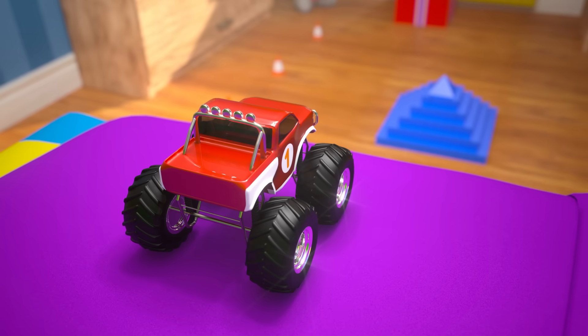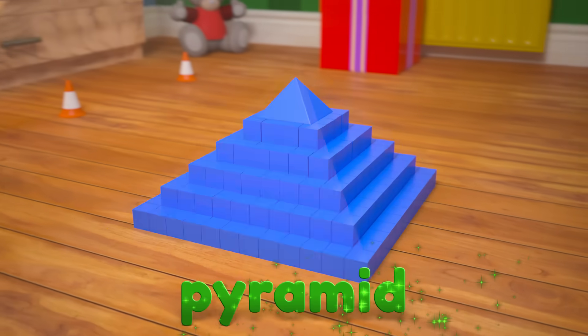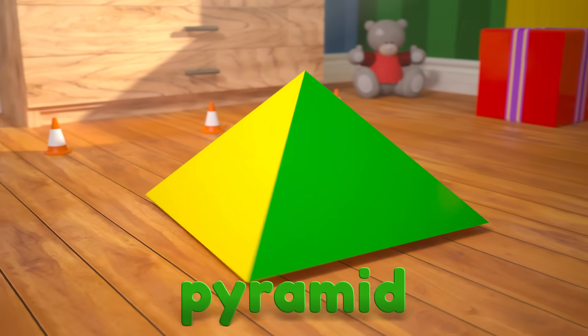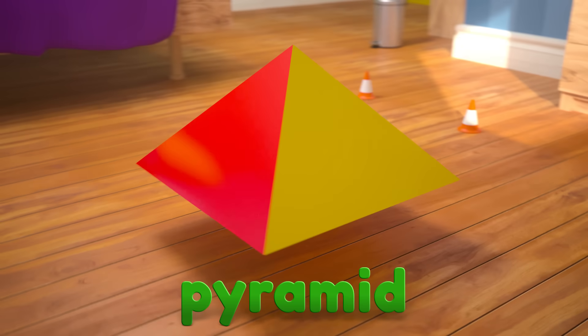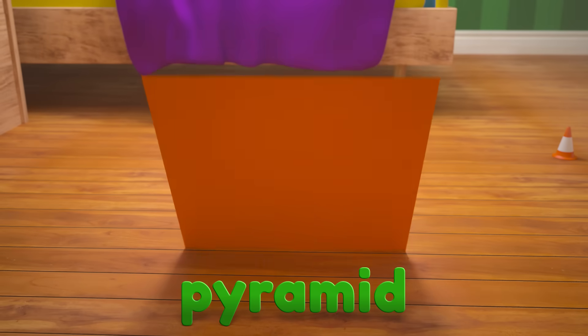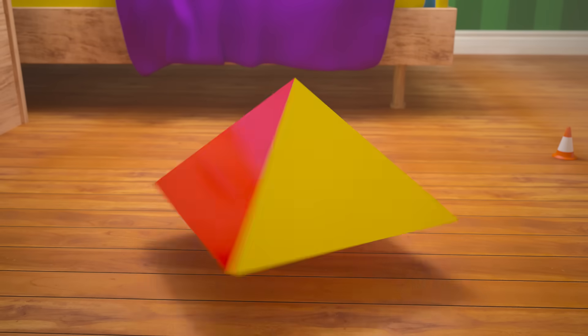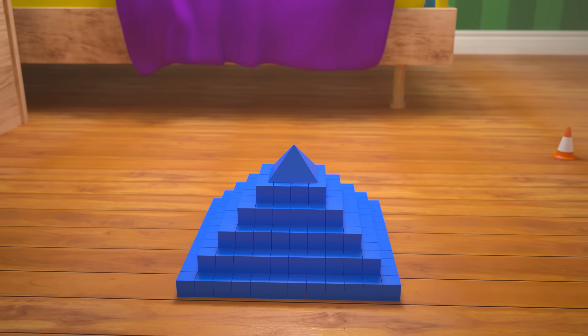Look, there are a bunch of blocks stacked up in the shape of a pyramid. This is a square pyramid. A square pyramid is a 3D shape that has a square face at the bottom and four faces that are triangles. Let's drive our monster truck down to take a closer look.